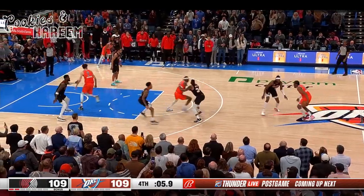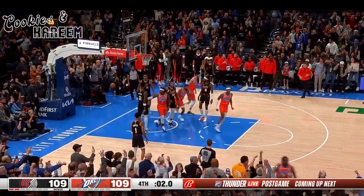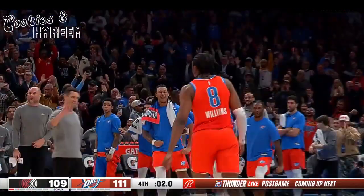Jaylin Williams. Fears left, pulls up, looking for the lead — and he got it! Jaylin Williams. Two seconds. 111-109.